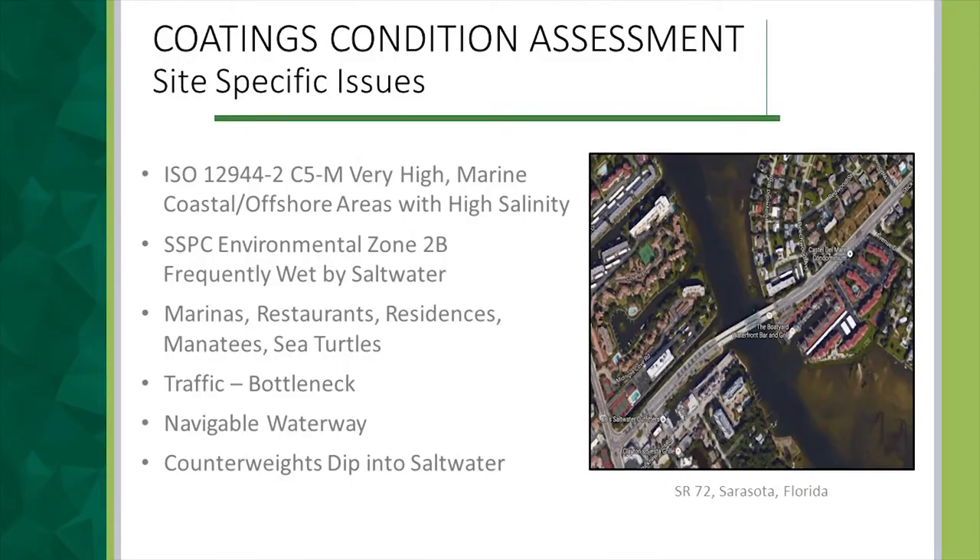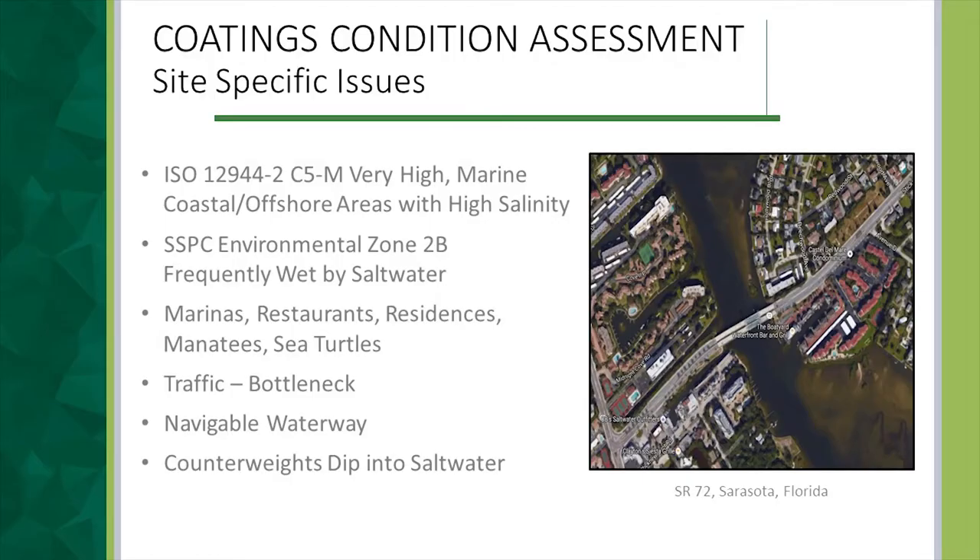We started the project with a coatings condition assessment to see what we had and what our options were. The bridge is located in a coastal area, which is ISO 12944 marine coastal, also described as SSPC Environmental Zone B — frequently wet by salt water. Project-specific issues included marinas, restaurants, and residences right up on the bridge, requiring attention to environmental and public relations concerns. This is the only way on and off the island, so we had to be prepared in case of a hurricane, and we had to coordinate with the Coast Guard because it's a navigable waterway.